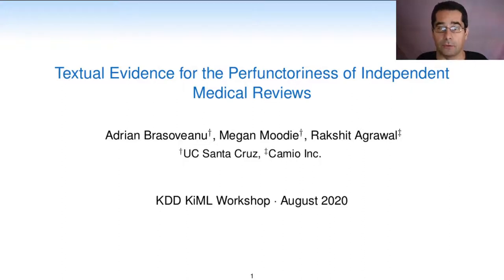Hi, I'm Adrian Brashovanu and I will talk about textual evidence for the perfunctoriness of independent medical reviews. This is joint work with Megan Moody and Rakshit Agrawal.